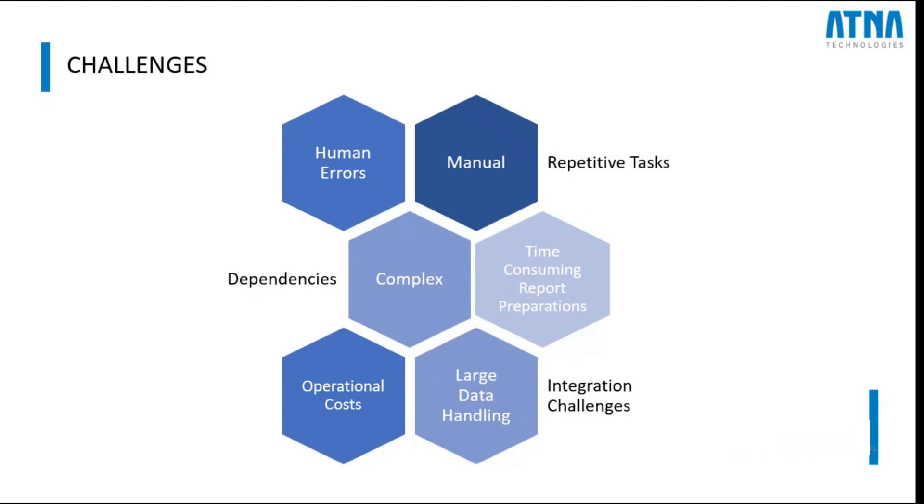Invariably, as the business grows, processes have to scale up alongside. We must adapt to meet these rising demands effectively, which is often a struggle with conventional processes. By understanding and carefully realizing these business challenges, we can spot the top areas where companies are placing their hopes on business process automation.